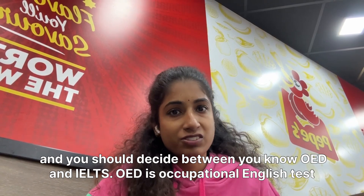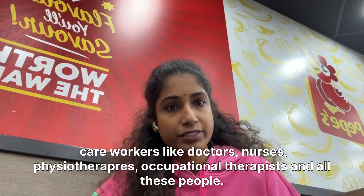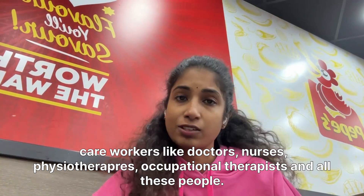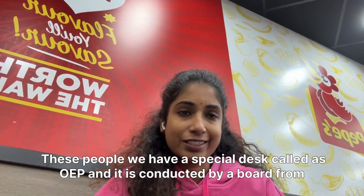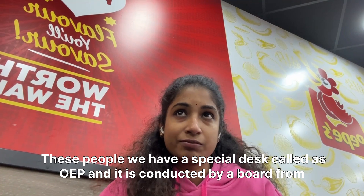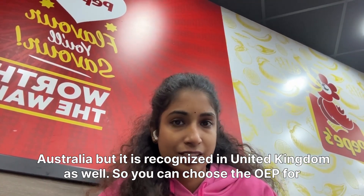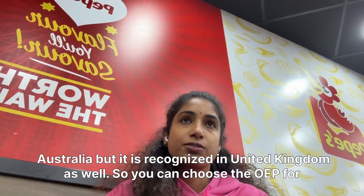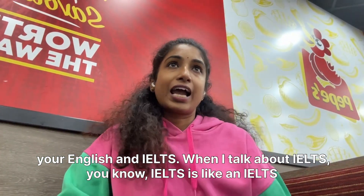OET is the Occupational English Test and it is for care workers like doctors, nurses, physiotherapists, occupational therapists, and similar people. There is a special test called OET and it is conducted by a board from Australia, but it is recognized in the United Kingdom as well. So you can choose OET or IELTS for your English requirement.